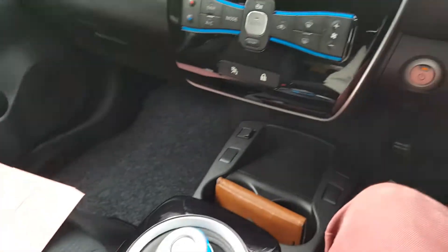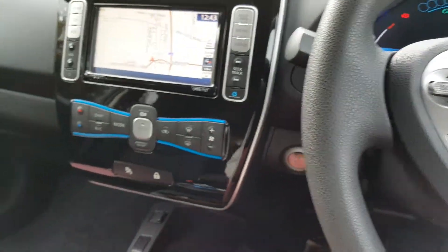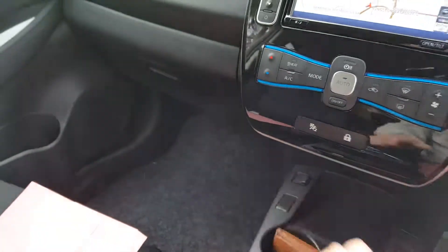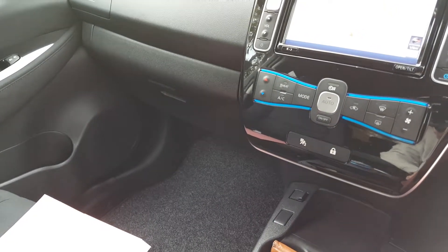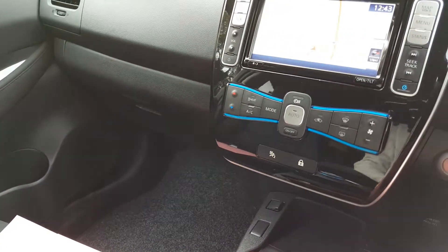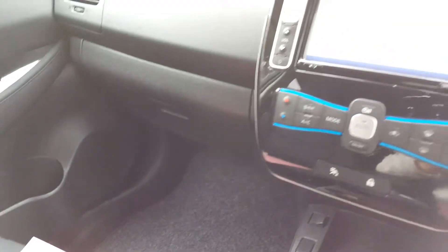There's nothing much more to say about this car apart from it is faultless, immaculate. I'm convinced it will be the best one you could find for this age. The paintwork is just stunning on this. So there we go — hope you find that useful.